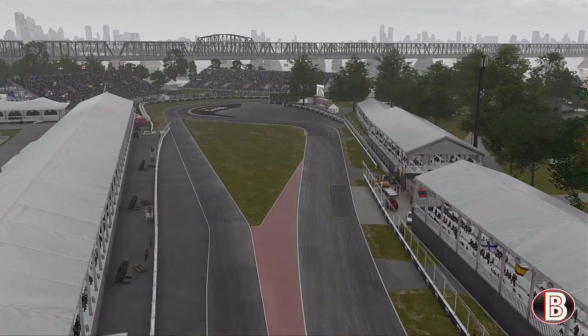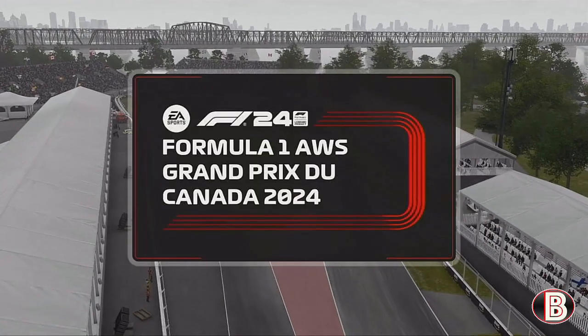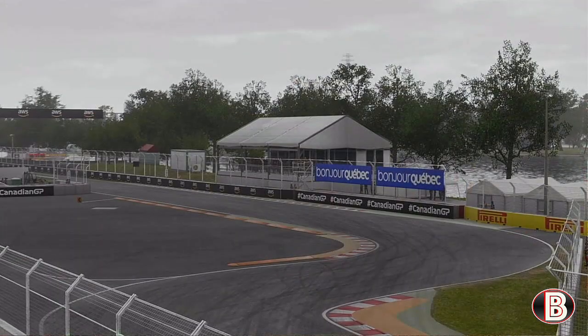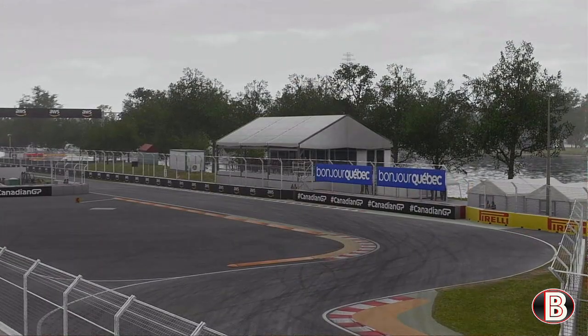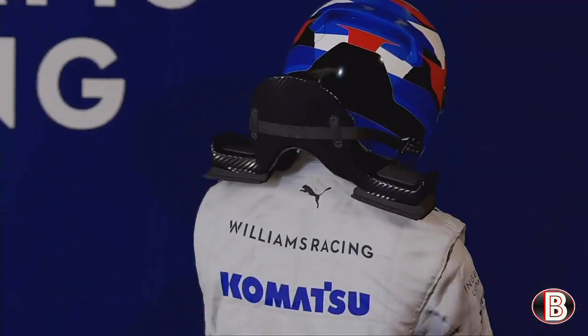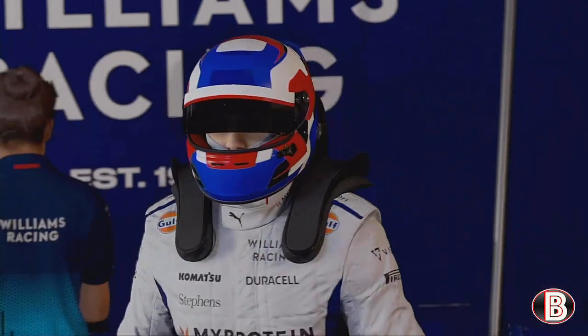Hello and welcome to my F1 24 driver career mode, here today for part 13, the Canadian Grand Prix, coming off the back of the Monaco Grand Prix last time out. Let's go then to qualifying ahead of the Canadian Grand Prix.